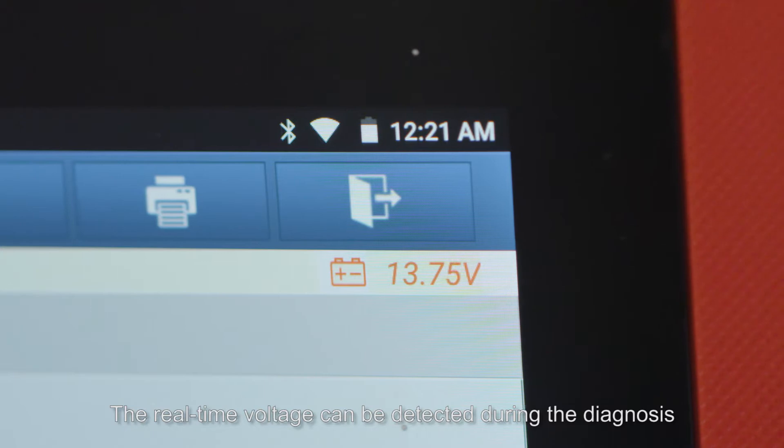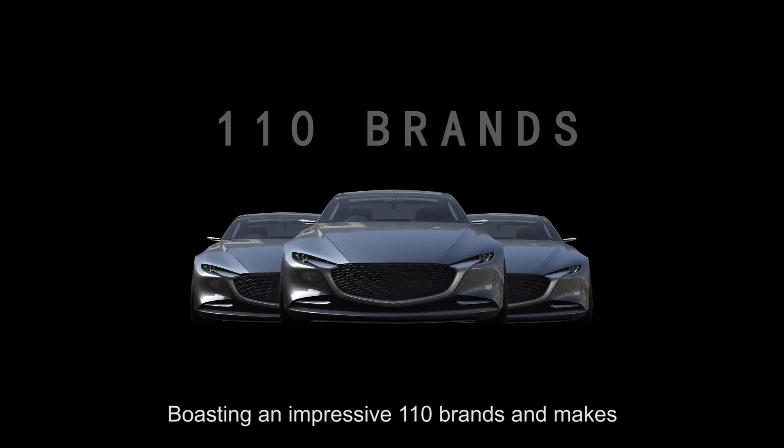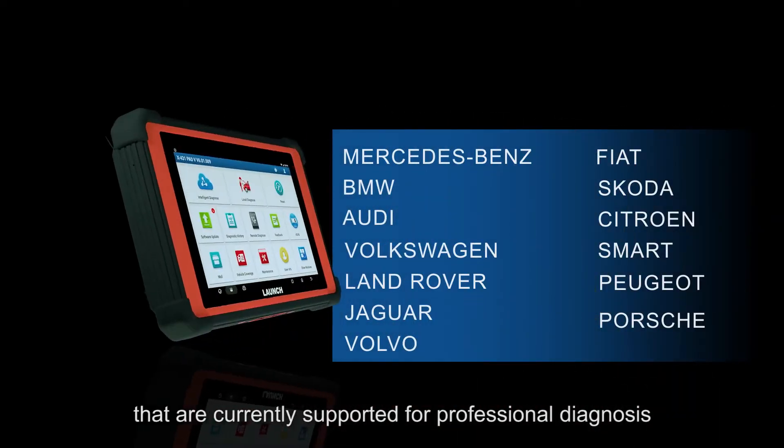The real-time voltage can be detected during the diagnosis, boasting an impressive 110 brands and makes that are currently supported for professional diagnosis.